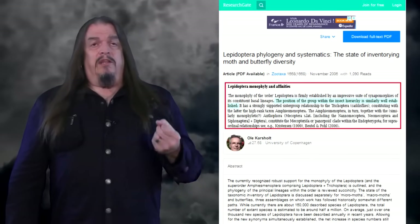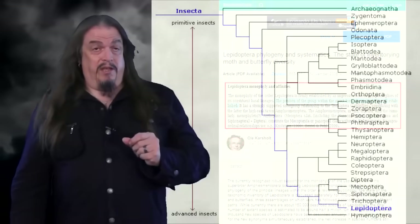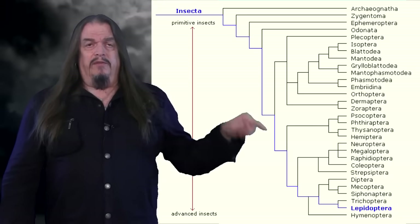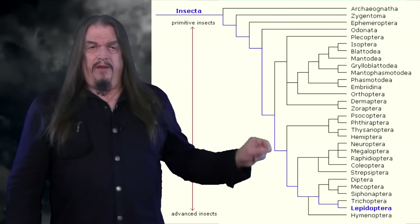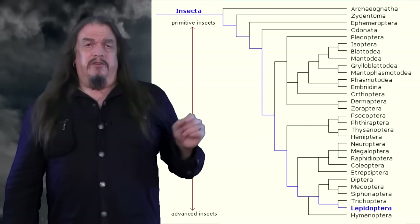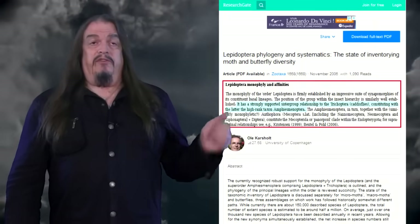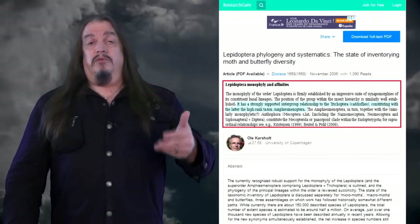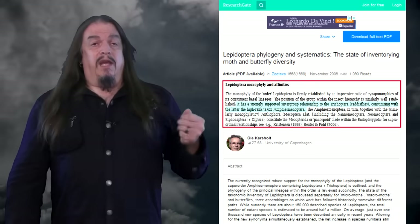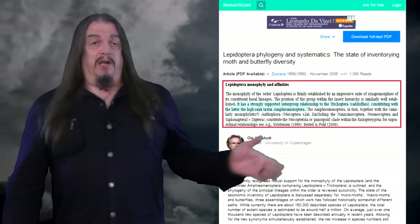Those differences distinguish butterflies as a unique group among Lepidopterans, but Lepidoptera itself is identified by the core similarities that butterflies share with moths. The article also notes that the position of the group within the insect hierarchy is similarly well established, and that you can use this chart to follow the evolution of these insects down to the crown or beginning of the family that includes both butterflies and moths. The sister clade of Lepidoptera is Trichoptera, constituting with the latter a high-ranked taxon, Amphiesmenoptera — which means that moths, butterflies, and caddisflies are all the same kind too.